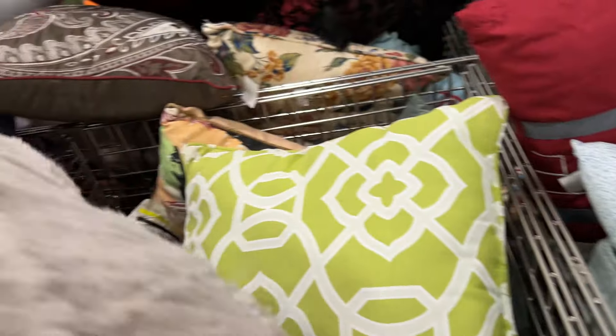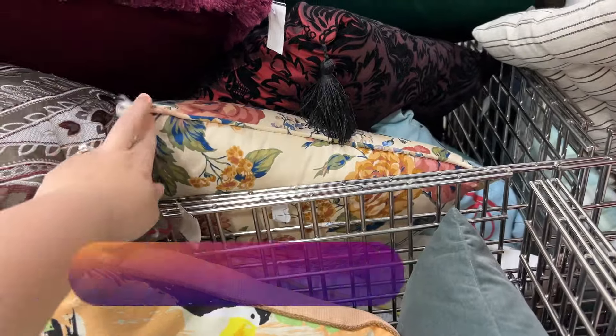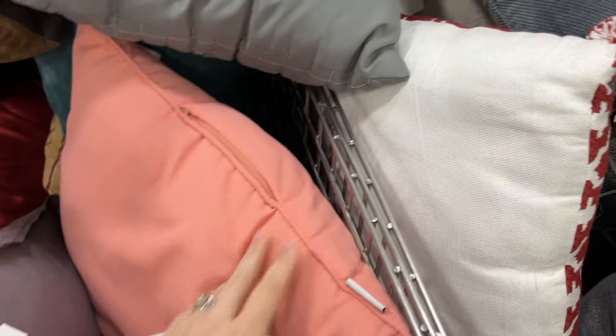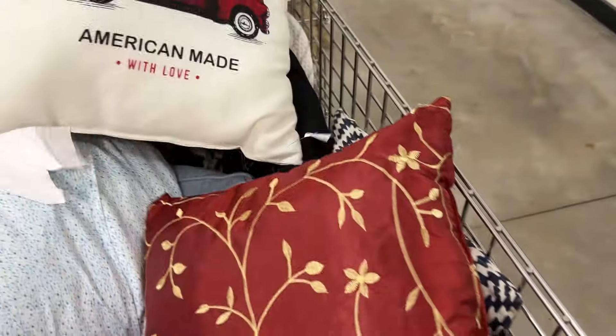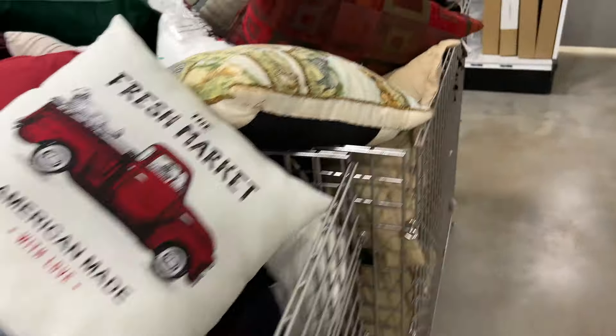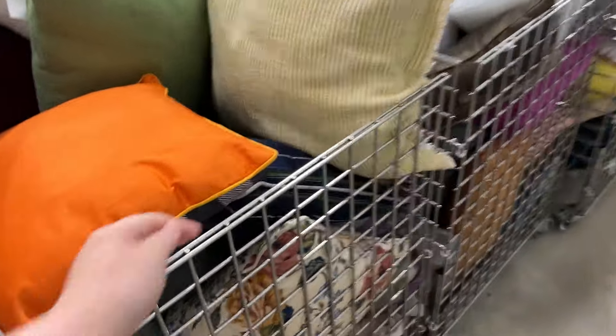Maybe you guys have seen enough of the pillows. I don't know if I like all that blue, though. I am regretting - I found these great floral pillows that had black, and they were just lovely. And I didn't grab them because I'm like, oh, I don't need them. But the 'I want them' in me was loud, y'all. And I regret it, so I should have got it. But I did not.